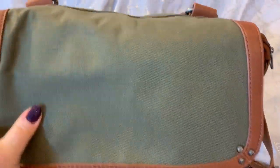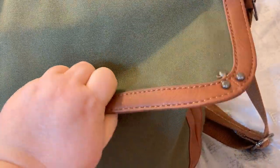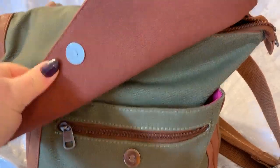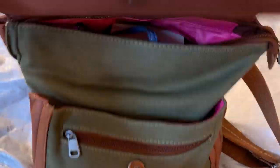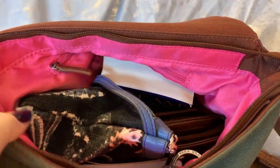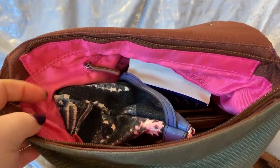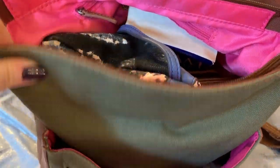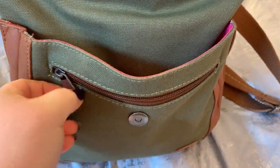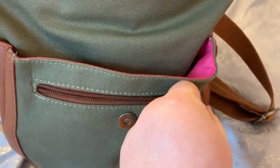Like I said, I found this at Ross. It has some little grommets right here and a nice magnetic closing. It's a flap style and there is a zipper here. You have pink lining, a nice large pocket here, and a zip pocket here.